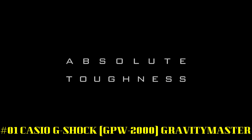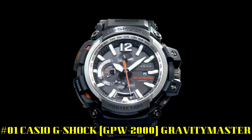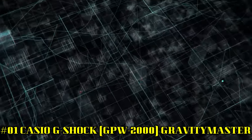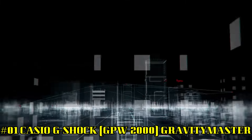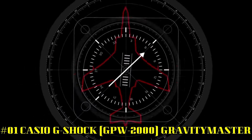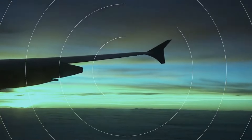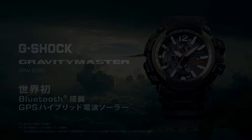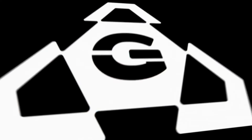Number 1: Casio G-Shock GPW-2000 Gravity Master — another great build by Casio. Great for pilots and equally nice for anyone that wants a solid timepiece that keeps track of time better than anything on the market. With the Bluetooth radio you're always in sync even when you can't find the satellite in orbit, inside a building, or in heavy cover. I highly recommend this watch for anyone who is serious about accurate time.